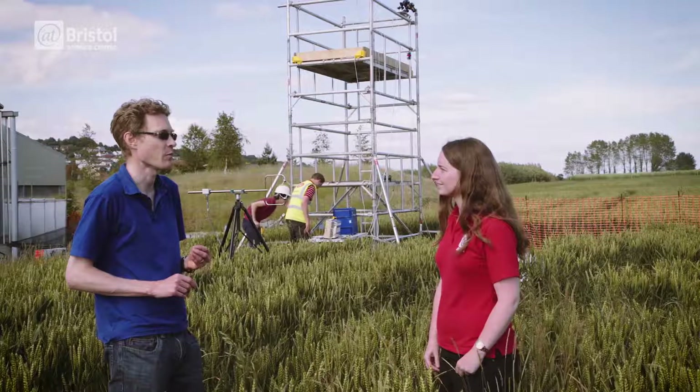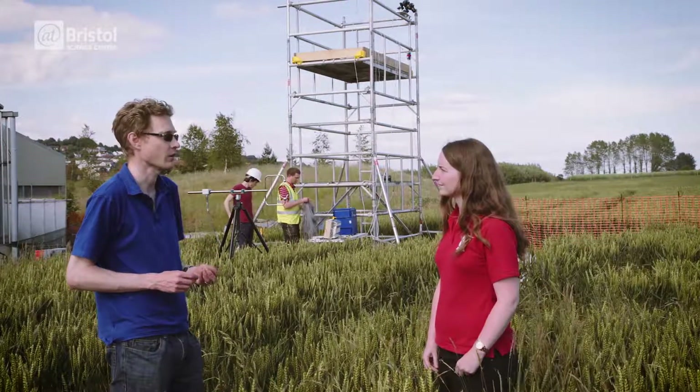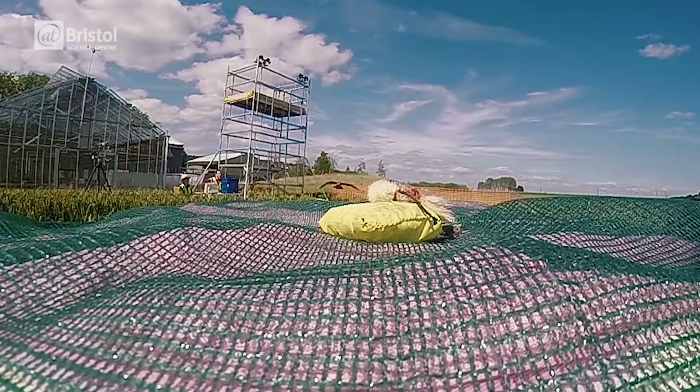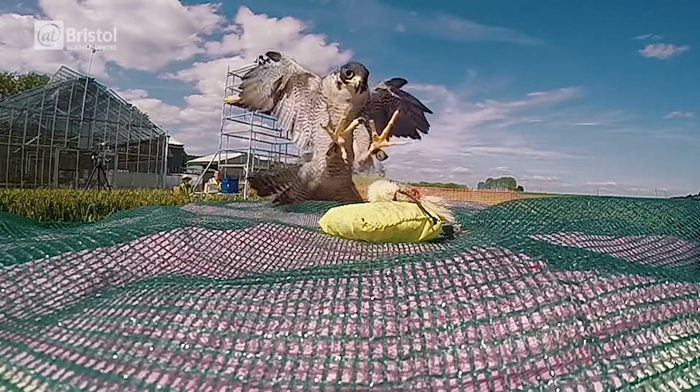One of the other things we're looking at is how we might be able to use wing morphing on autonomous flying vehicles to be able to do the same sort of things we see the birds doing — completely changing their flight dynamics by morphing their wings. Like we saw today when they're coming in to hit the lure, he's actually sliding down a lot and doing this dynamic braking motion.